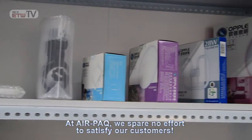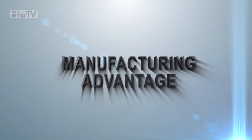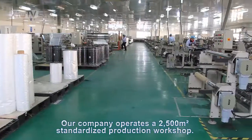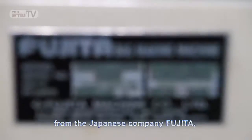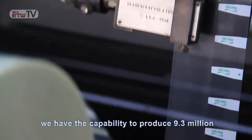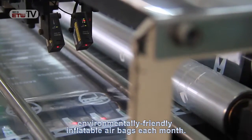At AirPak, we spare no effort to satisfy our customers. Our company operates a 2,500 square meter standardized production workshop. By introducing 10 cutting-edge production lines from the Japanese company Fujita, we have the capability to produce 9.3 million environmentally friendly inflatable airbags each month.